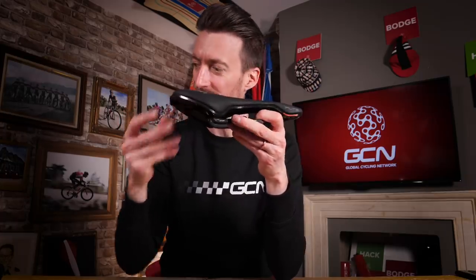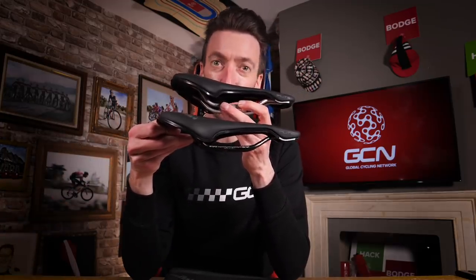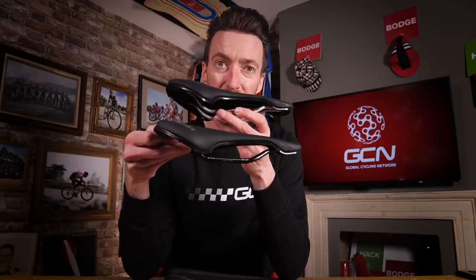As I mentioned, this is the top of the range saddle, but Sellitalia have also got one which has titanium rails, and another model which has magnesium rails, which come in at 205 and 242 grams respectively.